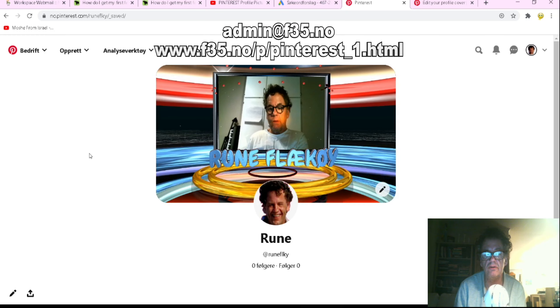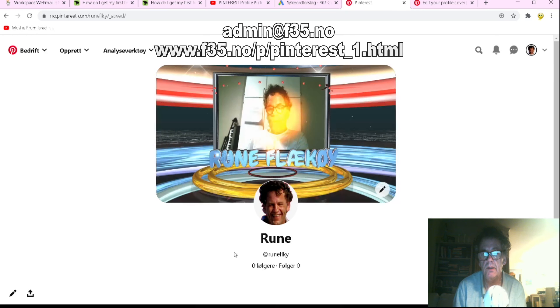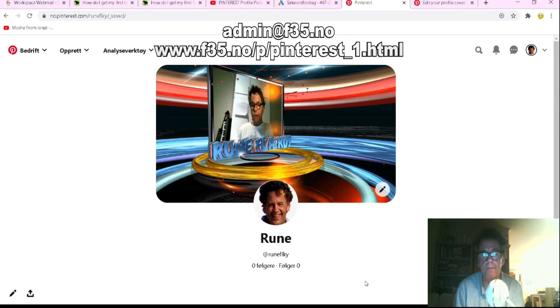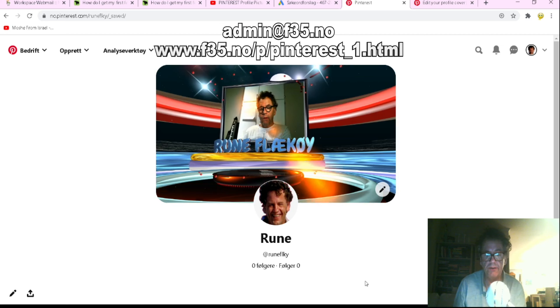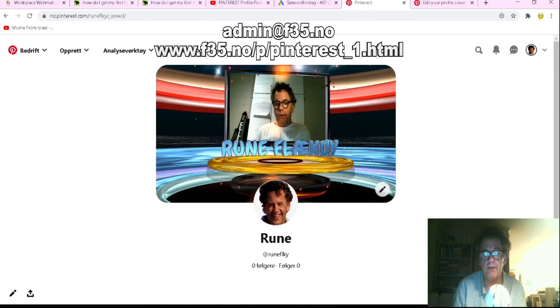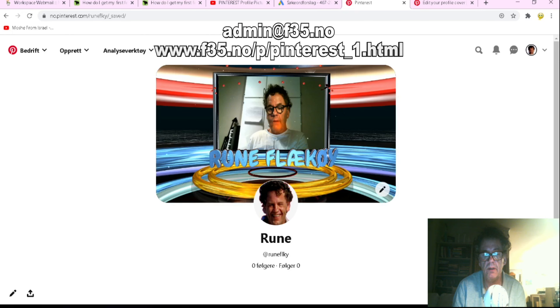Otherwise you can only have images, not a video. If you're interested, you can contact me at the email below, and there's also a link to my webpage where you can get more info. Thank you for watching, have a nice day!